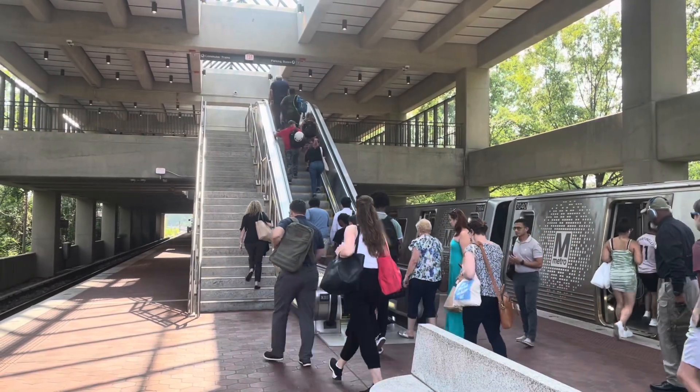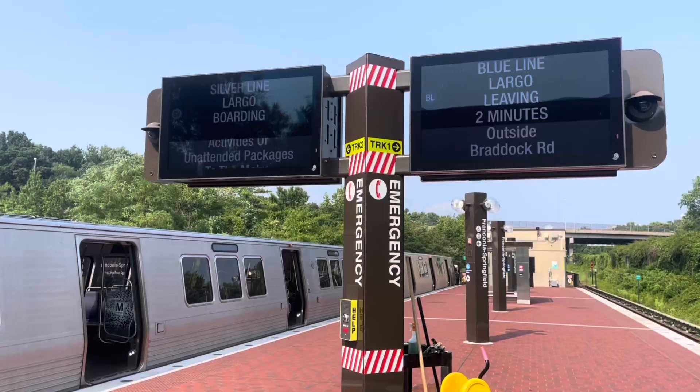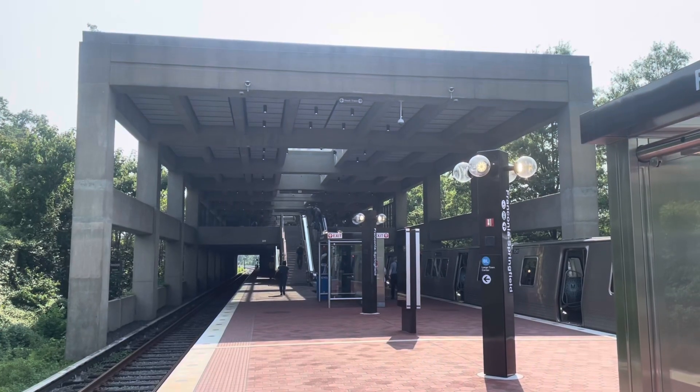This is Franconia-Springfield Station, the southernmost station in the entire DC Metro network. We are really far from DC over here.